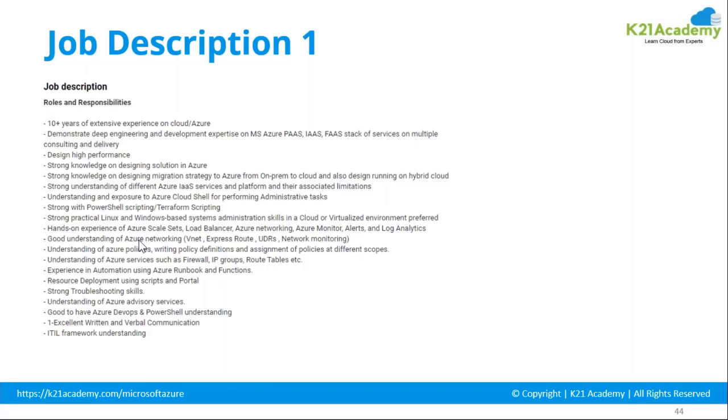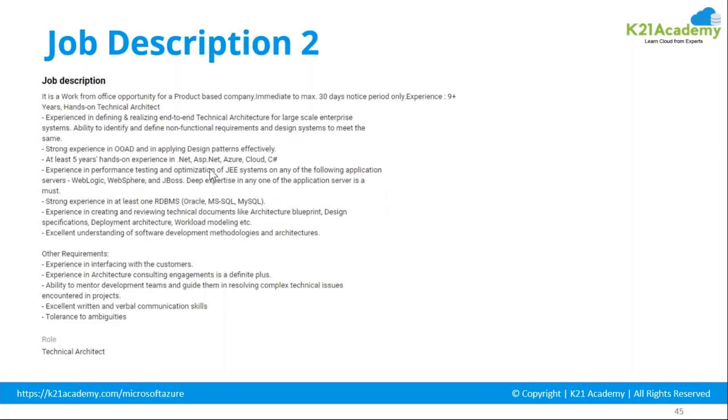I've seen people get disheartened applying for an Application Architect role that requires development experience they don't have. Some organizations need people with understanding of C# or Java. Be honest with the JD — even if you crack the interview, you'll need to perform in that environment. The simple rule is: if 70 to 80 percent of the requirements match what you already know, go for it.